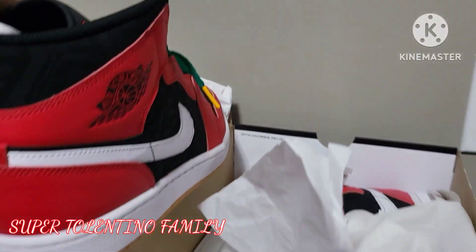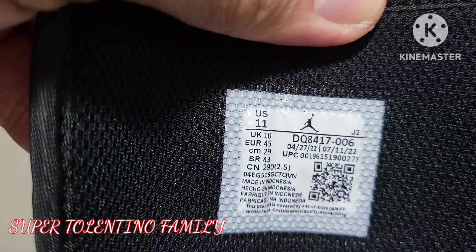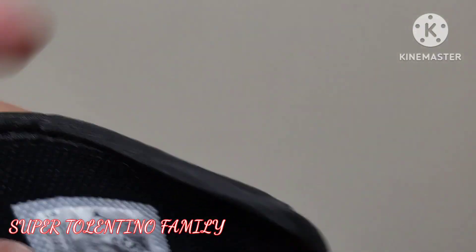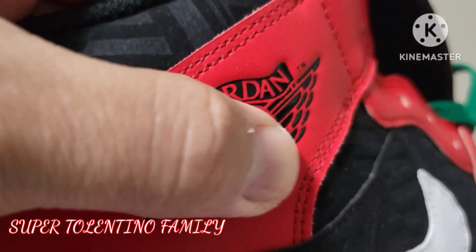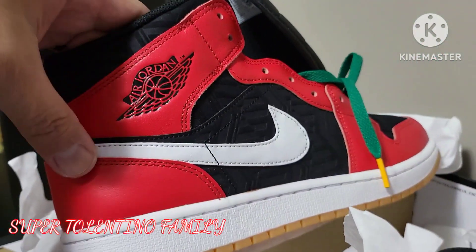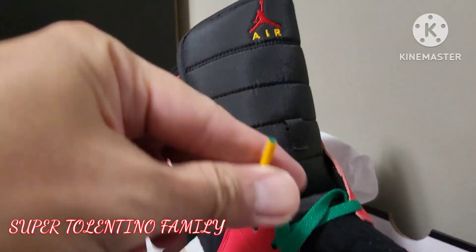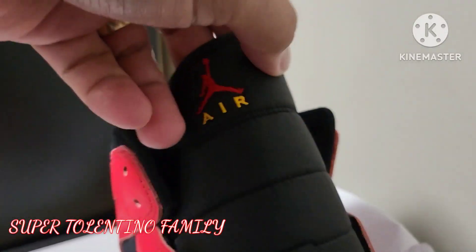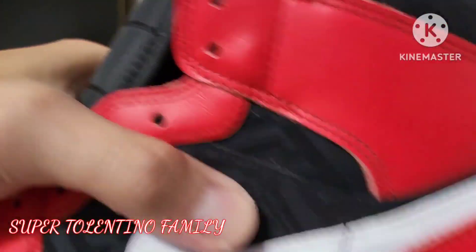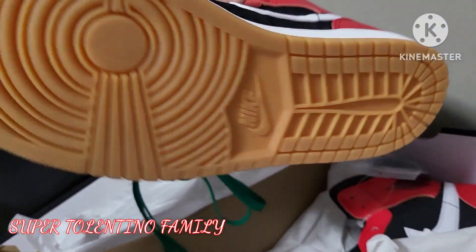Here is the Air Jordan 1 Mid SE — that's my size. It also comes with what I'd call a scannable tag. You can see the stitching here, an embossed Air Jordan logo, and of course the swoosh with double stitching. It has a unique green colored lace with yellow tips, and there's the Jumpman logo. Really nice. Here's the sole on the bottom.